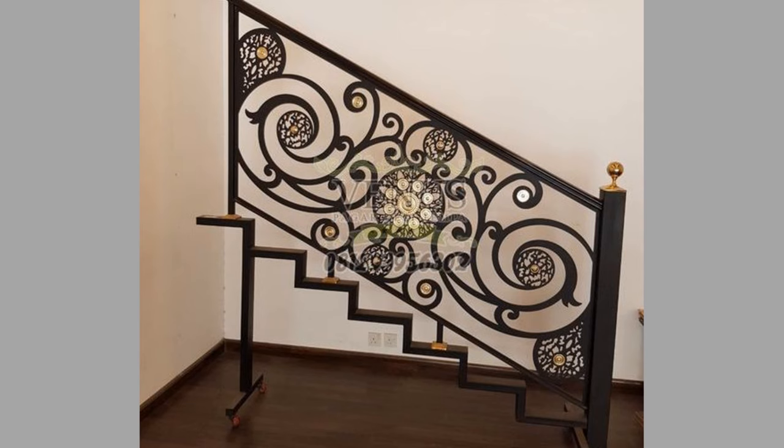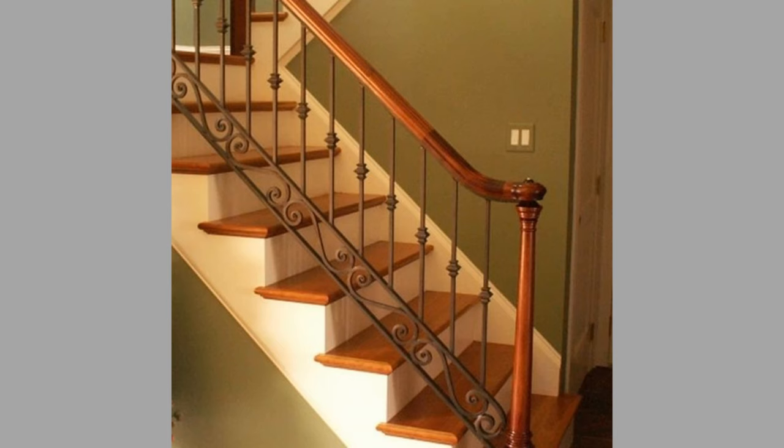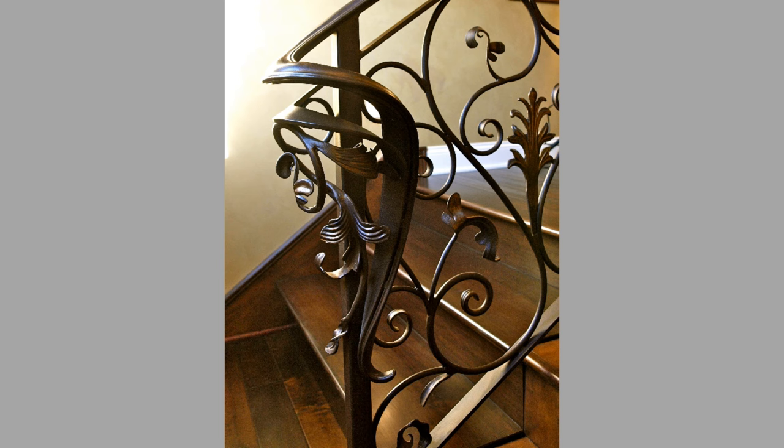You can even turn these plans or designs into a lucrative small-scale manufacturing business by making stair railings for your neighbours or other people.